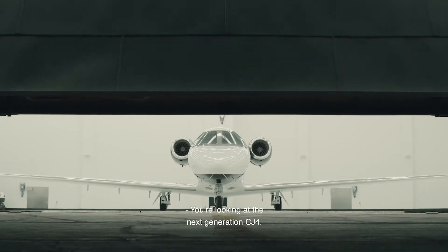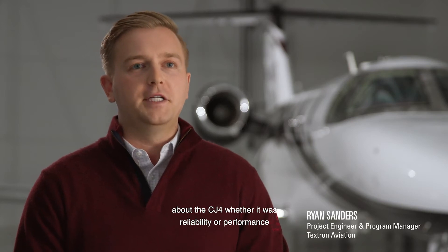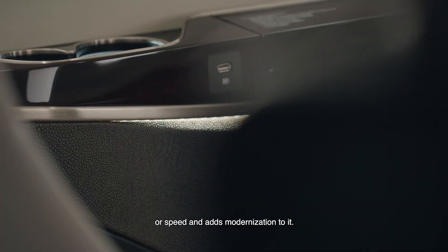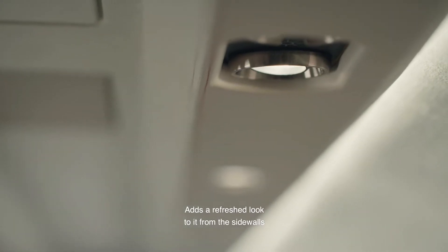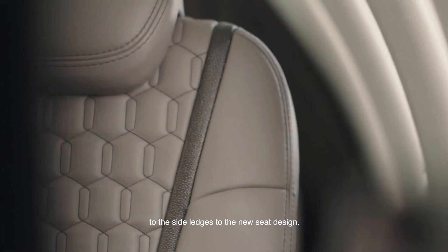You're looking at the next generation CJ4. This plane takes everything that you already loved about the CJ4 — whether it was reliability, performance, or speed — and adds modernization to it, adds a refreshed look to it, from the side walls to the side ledges to the new seat design.